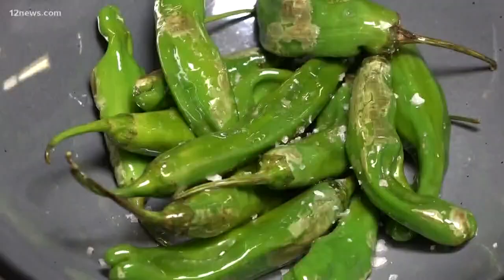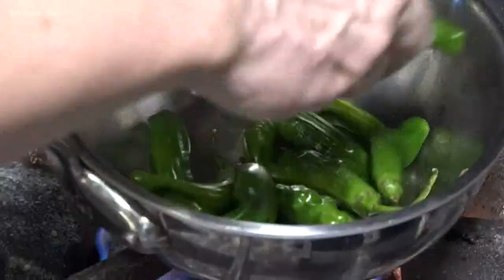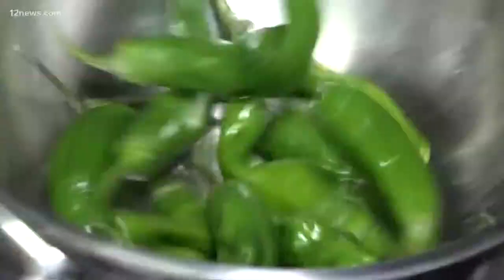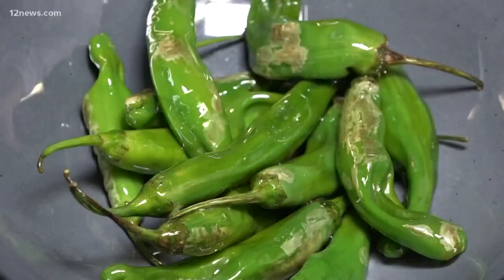Another quick bite: blistered Padron peppers. Just a little olive oil and a quick sauté, still keeping them nice and crunchy. These are simply served up with crunchy salt.